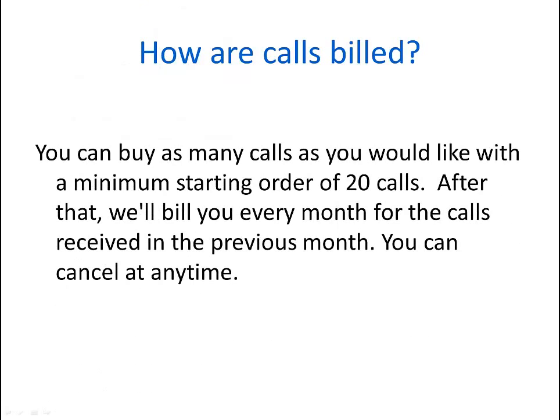How are the calls billed? You can buy as many calls as you would like, with a minimum starting order of just 20 calls. After that, we bill you every month for the calls received in the previous month. And you can cancel at any time.